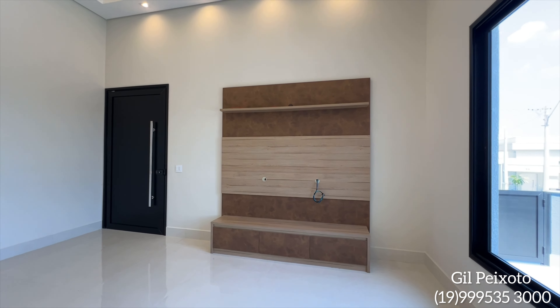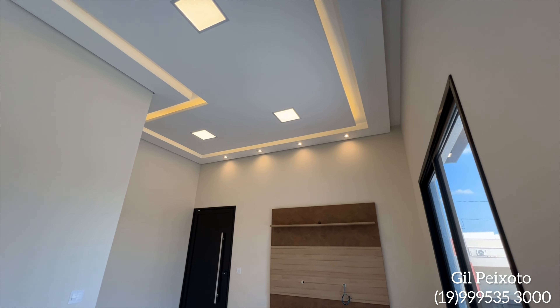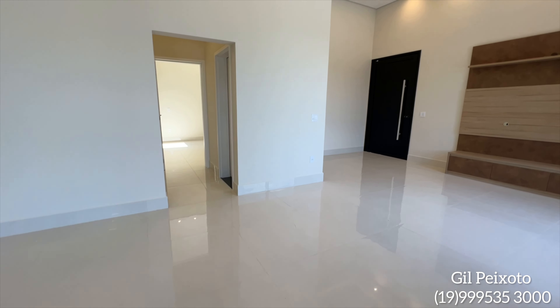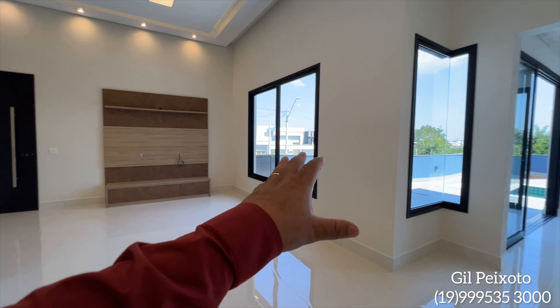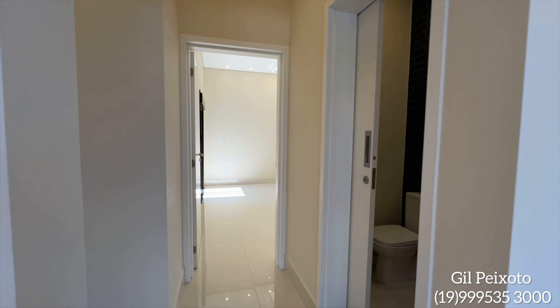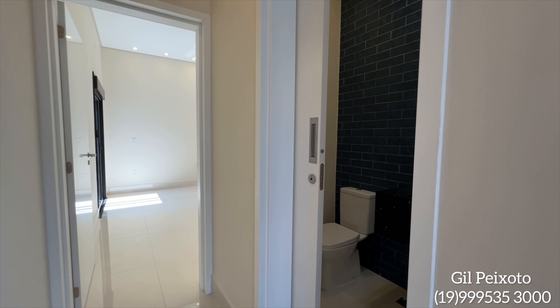O painel de TV, mostrando desse ponto aqui. A sala — um lindo projeto, casa toda em porcelanato. Antes de nós conhecermos essa área, nós vamos apresentar as três suítes para você com o lavabo. Lembrando que nós temos um projeto de esquina, 300 metros de área de terreno e 200 de área construída.